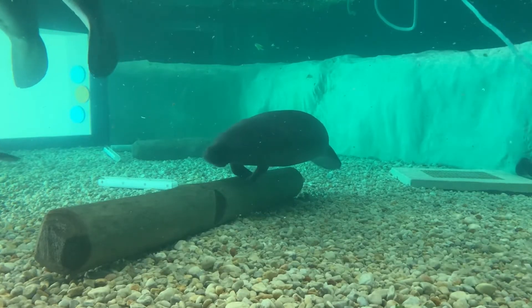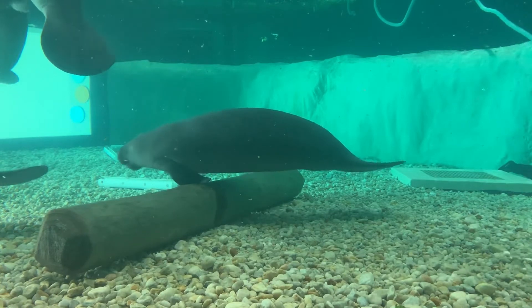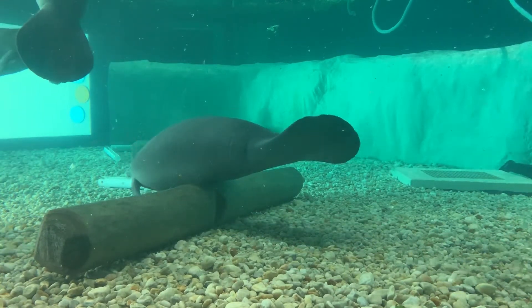While the Bishop Museum of Science and Nature is technically at capacity for manatees, if there was a catastrophic event they could hold some animals for a very short term.